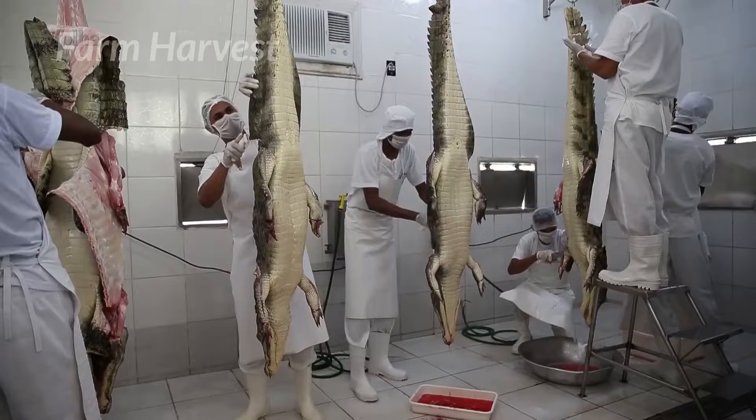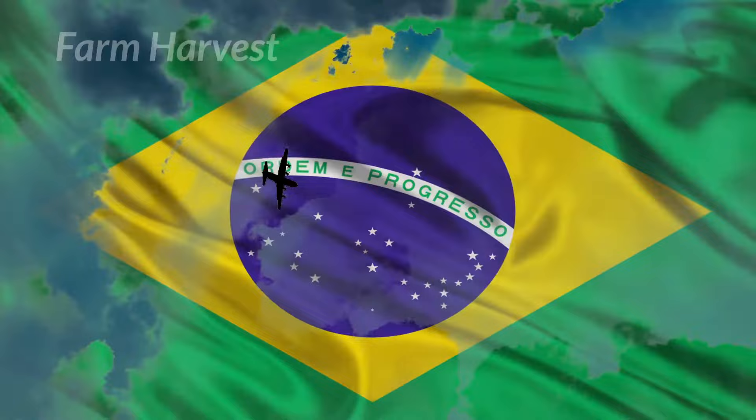Did you ever wonder how the crocodile's meat is harvested? Let's go to Brazil and learn how it's done.